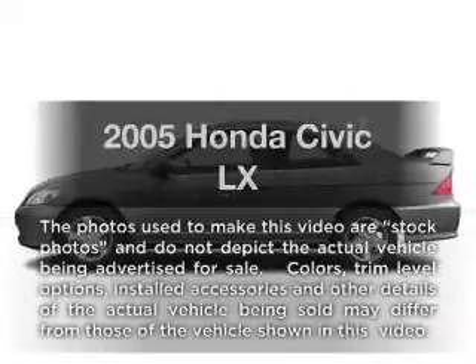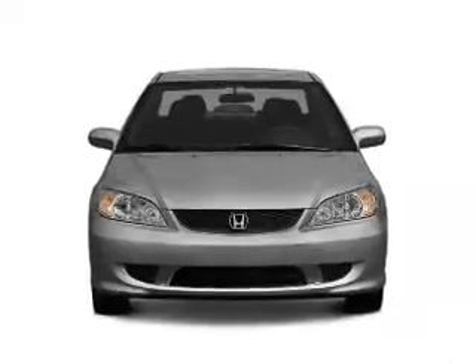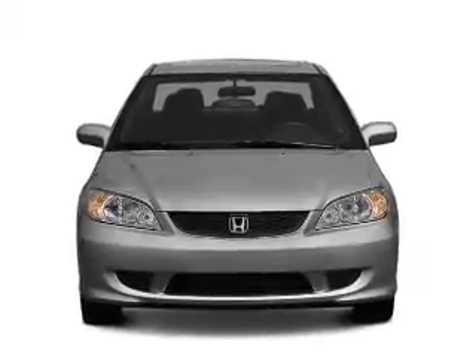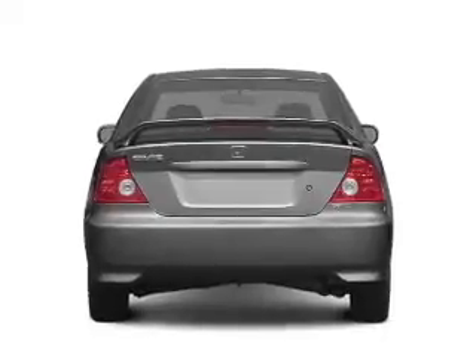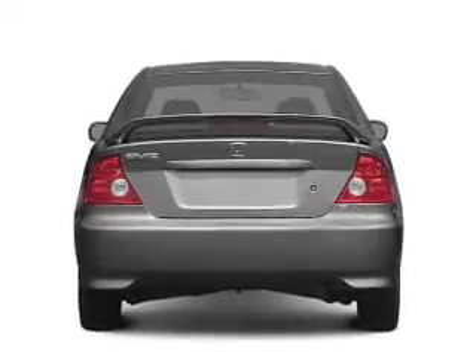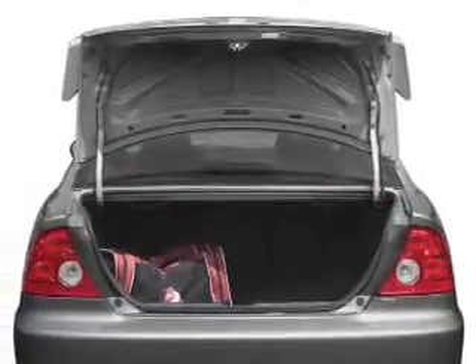Introducing the 2005 Honda Civic. If you're looking for an automobile with great attributes, look no further. With an efficient four-cylinder engine connected to a smooth-shifting automatic transmission, premium wheels give a more luxurious look, and memory settings are just one of the extras.